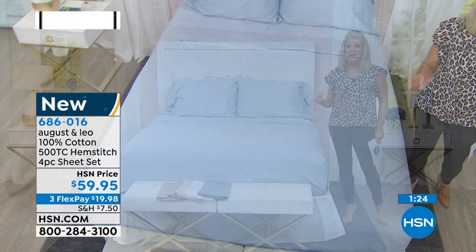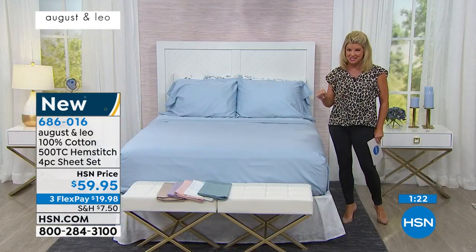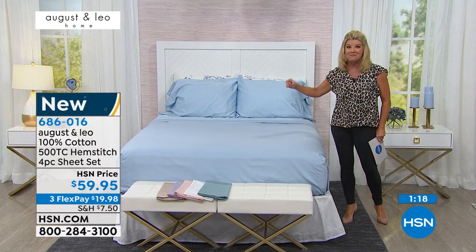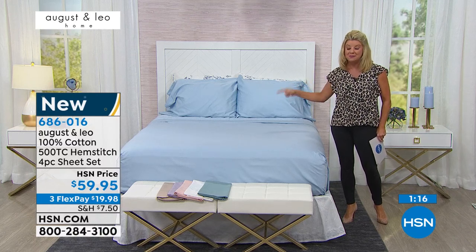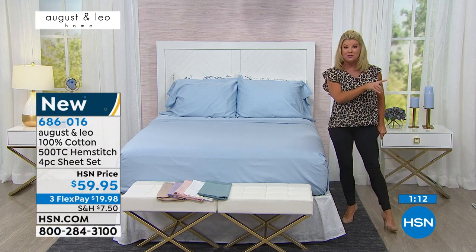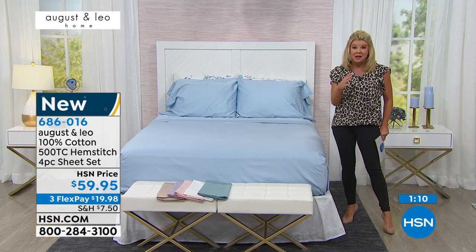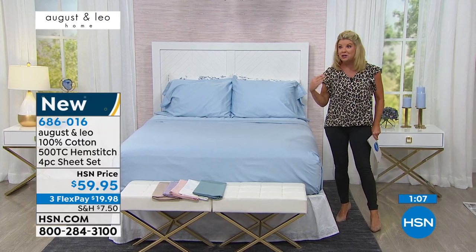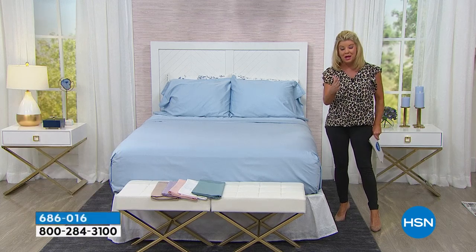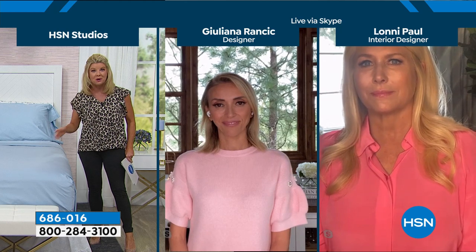Since you launched these earlier today, we are already selling out of many of the colors in many of the size choices. These are color palettes that I imagine, Lonnie, you're using yourself, and Juliana, your homes look so beautiful — some of the hottest trend colors we're seeing right now in home decor.